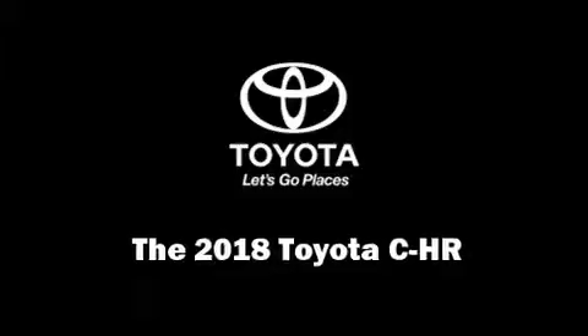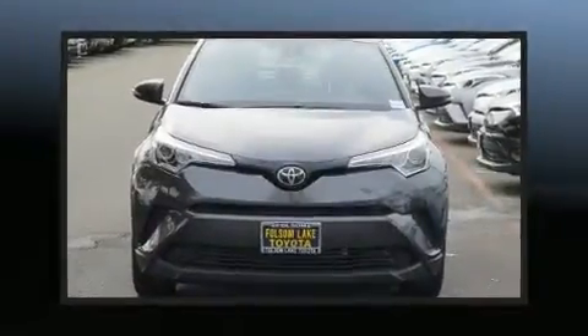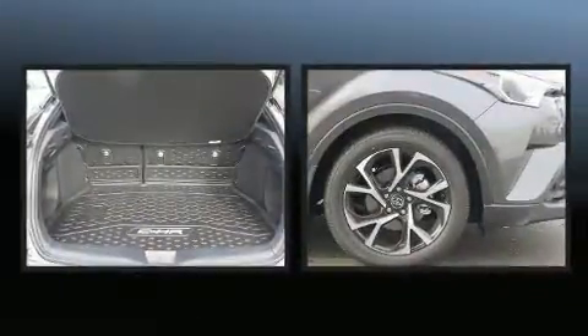The 2018 Toyota C-HR. It features an automatic transmission, front-wheel drive, and a 2-liter four-cylinder engine.